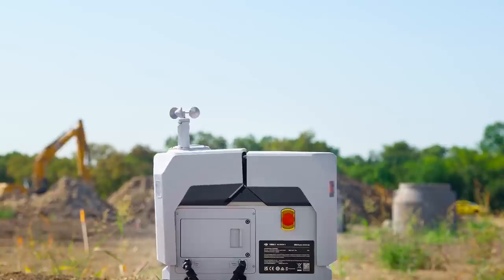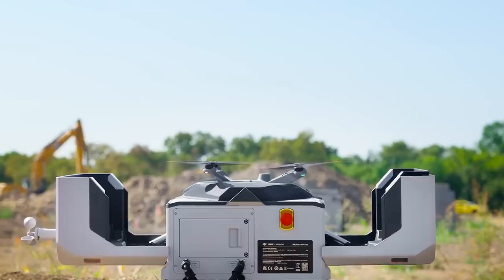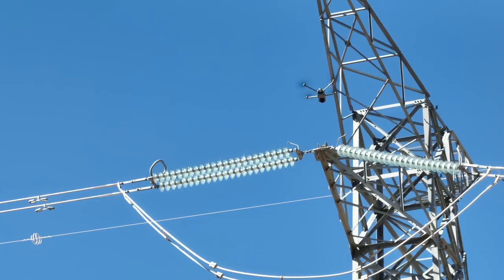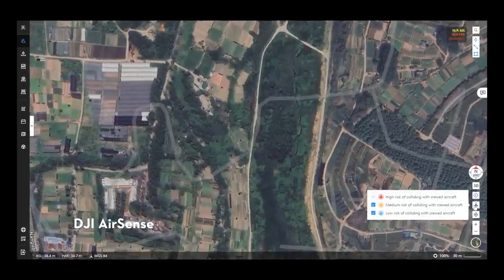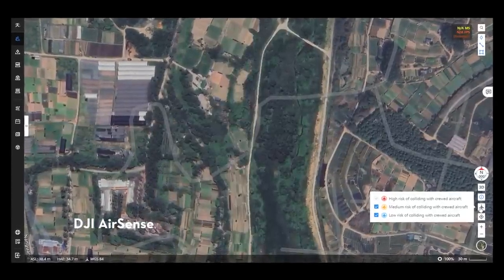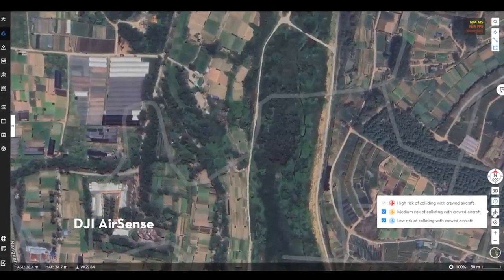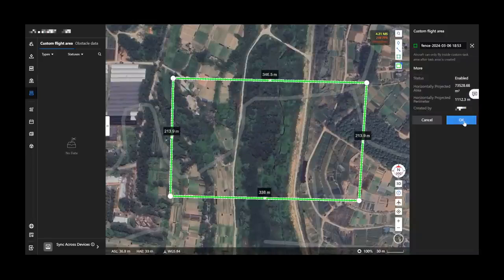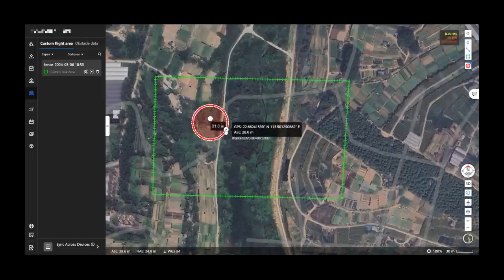In order to enable the adoption of dock solutions, we need to provide enhanced safety features — especially when we talk about beyond-visual-line-of-sight operations. To improve flight safety, we've integrated DJI AirSense on FlyHub 2, meaning users will be notified about nearby manned aircraft to avoid potential collision risks. Furthermore, you are able to draw a custom flight area on FlyHub 2, and the dock drone will be restricted to fly only within the intended operation area.